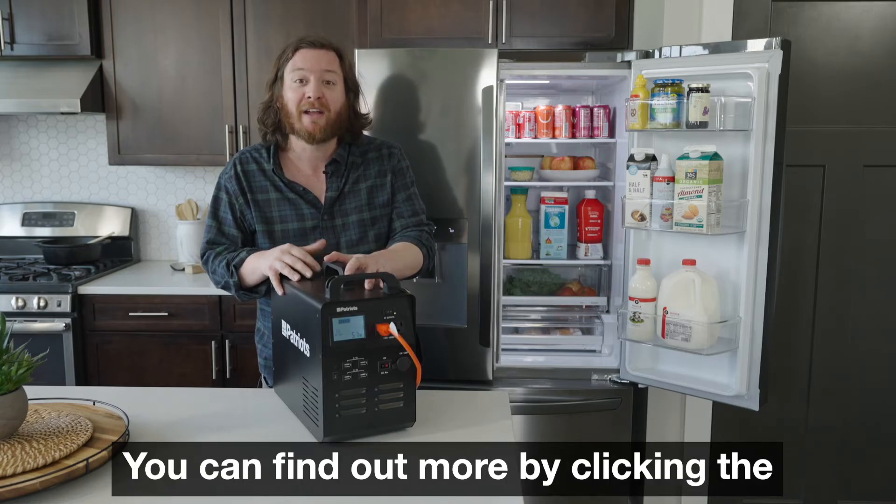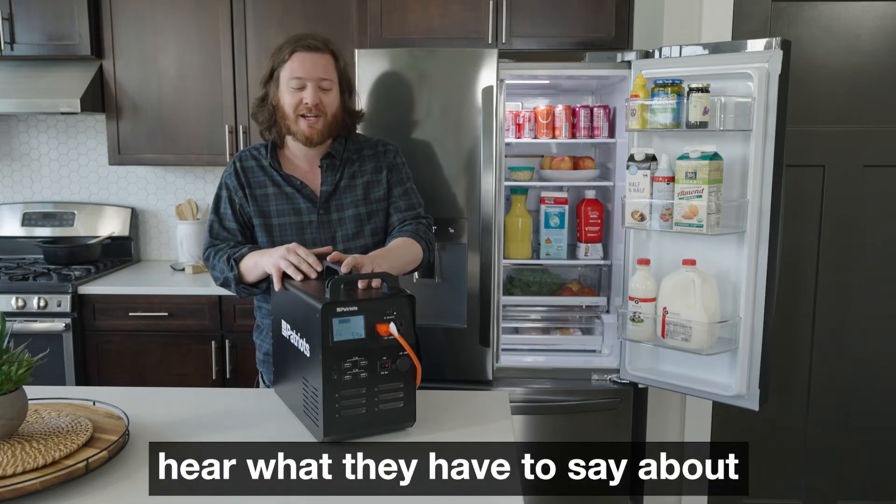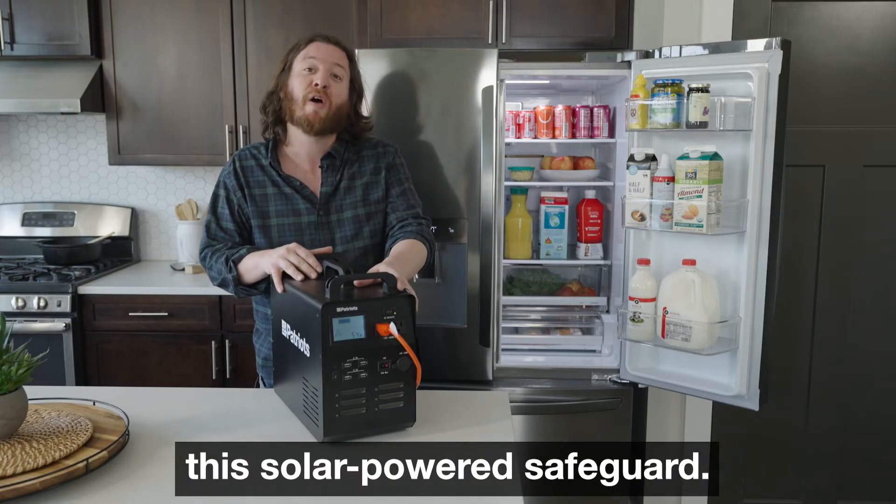You can find out more by clicking the button at the bottom of the screen. In fact, let's listen to some testimonials from real customers and hear what they have to say about this solar powered safeguard.